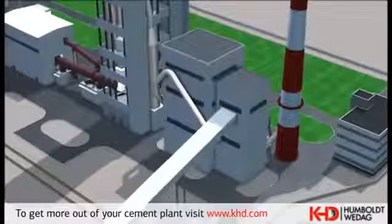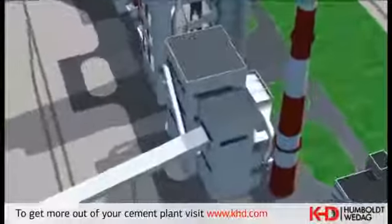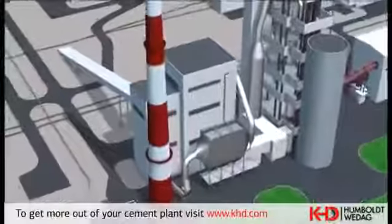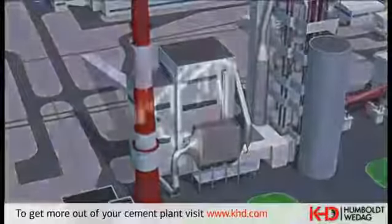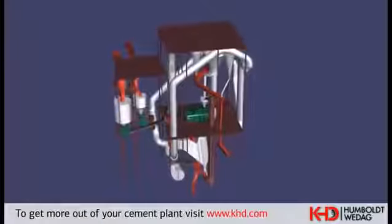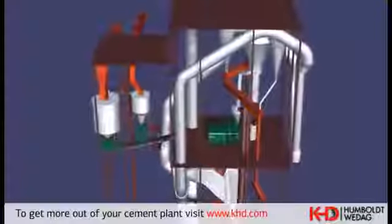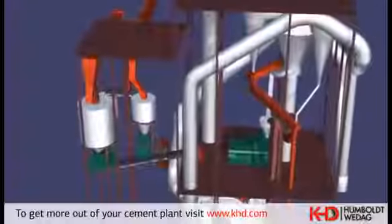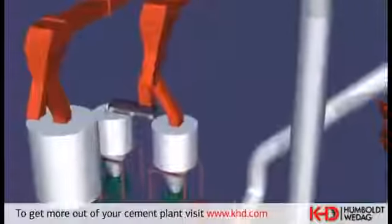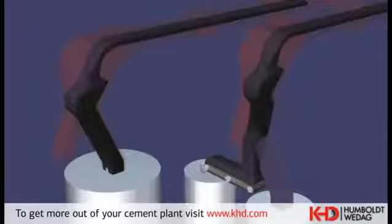The raw grinding plant performs simultaneous grinding and drying of the limestone, blast furnace slag and steelwork slag to such a state that these can be burnt as raw meal to clinker in the kiln plant. The raw materials are intermediately stored in bins and dosed by weighbelts according to a composition calculated by the Romex system software.